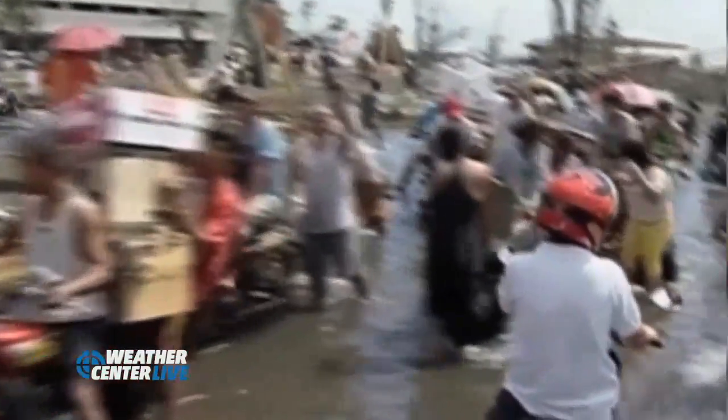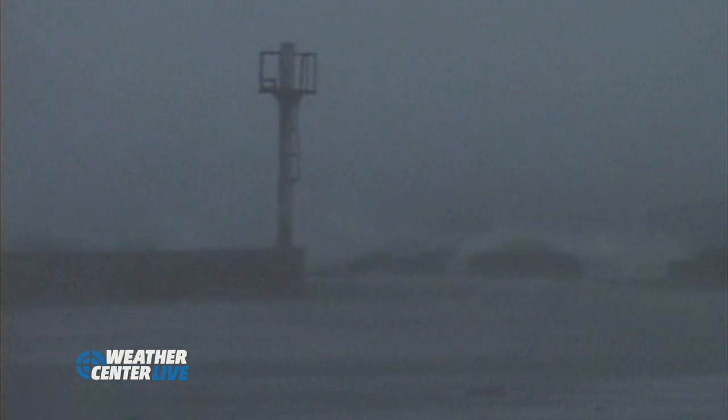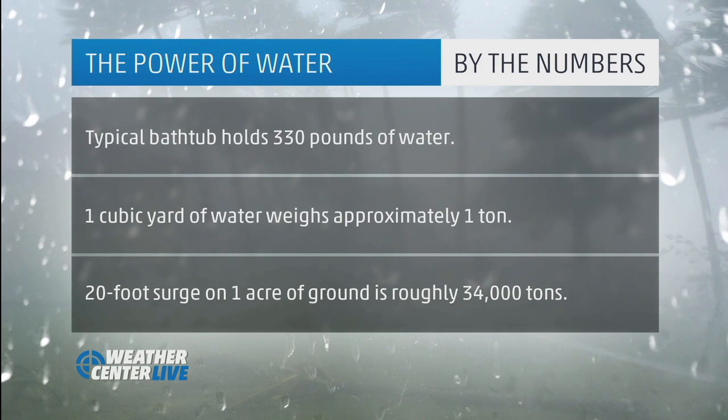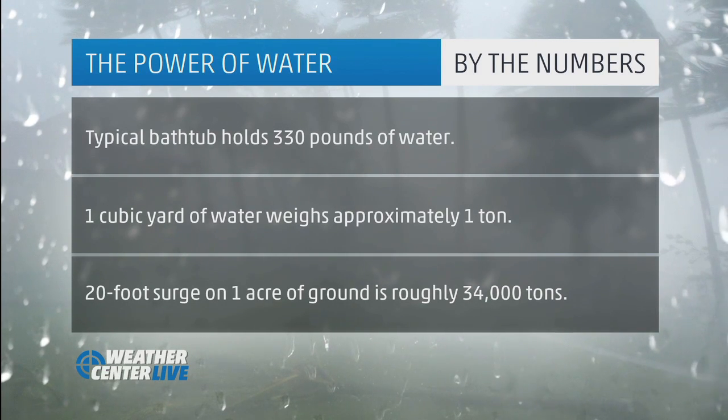We want to talk a little bit about the force of water and why it is that water can do so much damage. So we'll take a look at how much water weighs. A typical bathtub holds 330 pounds of water. One cubic yard of water — that's a box that's three feet by three feet — weighs approximately one ton. That's remarkable; it's far more than you could lift.